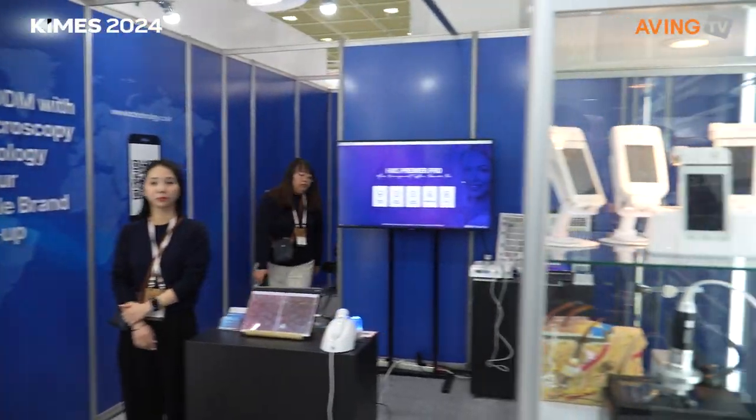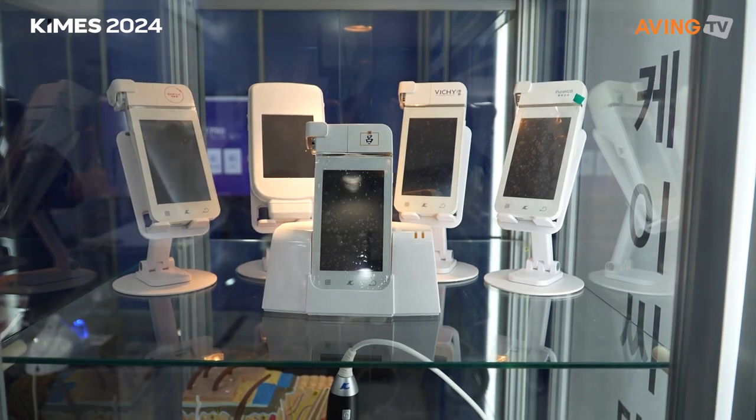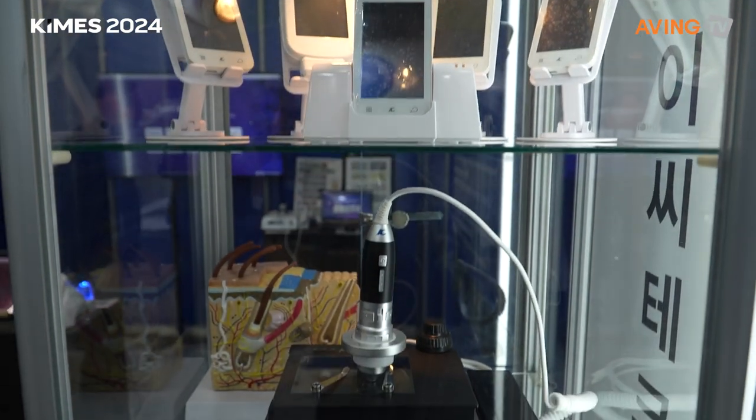Our company is specialized in developing and manufacturing different kinds of video microscope and microscope camera systems for dermoscopy and trichoscopy. Our product is designed to produce very high-quality microscopy imagery for skin care, hair loss, and scalp care for this kind of business industry.